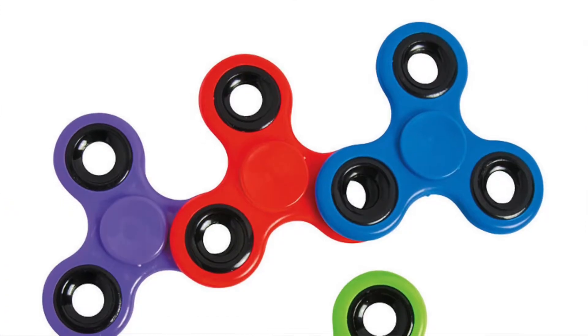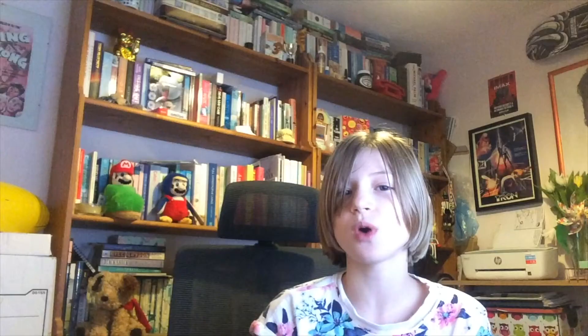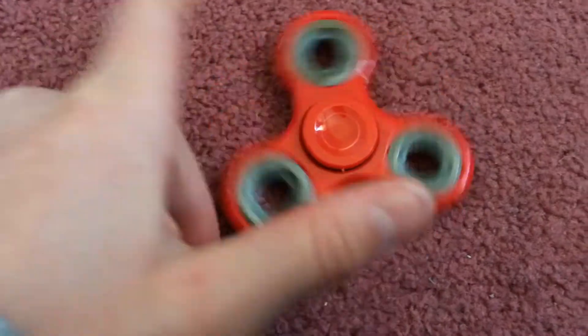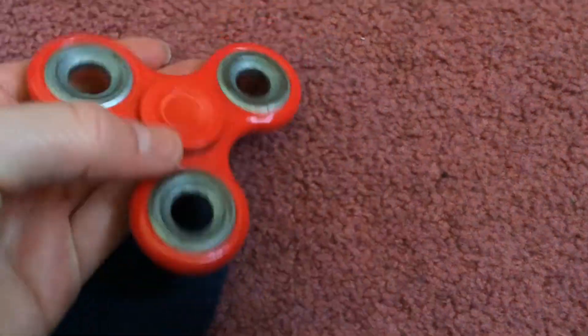Number 7 is a fidget spinner. I showed it on my random fidget video. I've got a red one — it's really cool, though it's in my room right now so I don't have it with me. It's really cool to spin and easy to put in bags and pockets, really simple to carry around. It's a very good fidget toy. That is my number 7.